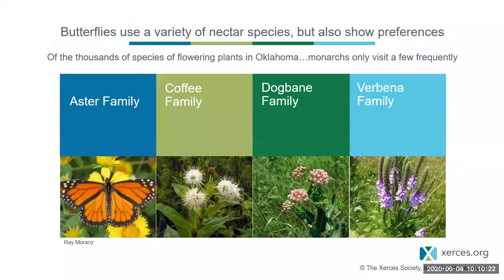Adult butterflies don't consume plants — they often suck nectar. Sometimes you'll see butterflies land on people to drink sweat on a hot summer day, but usually they feed on nectar. They use a variety of nectar plants but also show preferences. Of thousands of flowering plant species in Oklahoma, the monarch butterfly only visits a few frequently. Whereas monarchs only lay eggs on milkweed, the adults can drink nectar from a variety of plant families, including the aster family and the coffee family.